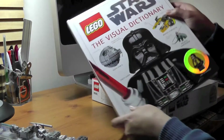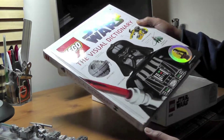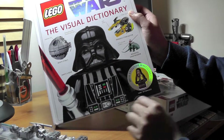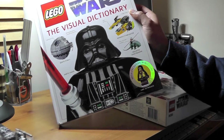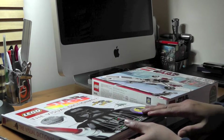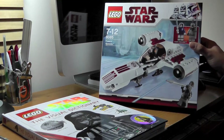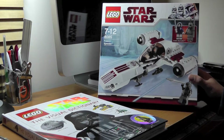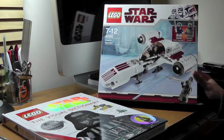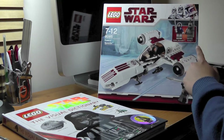I also have the Star Wars Lego visual dictionary — the visual dictionary. It's got lights and also minifigures, including Luke Skywalker with a medal or something. This one I got for £10 on play.com. I also bought the Freako Speeder. It contains Anakin Skywalker and Tinsen — it comes with two minifigures.